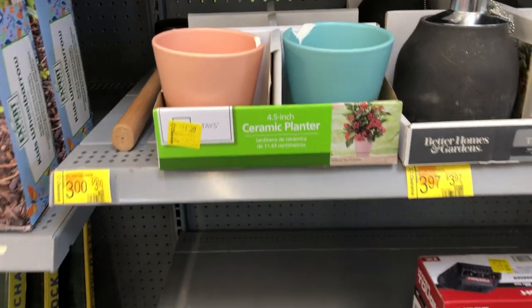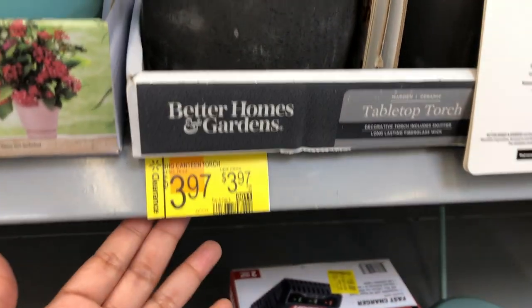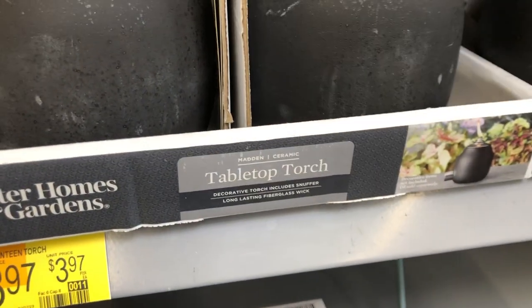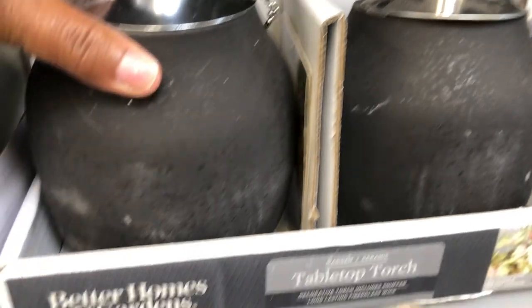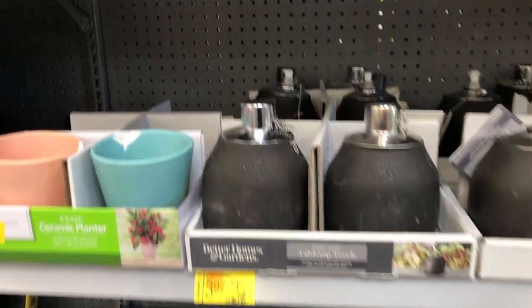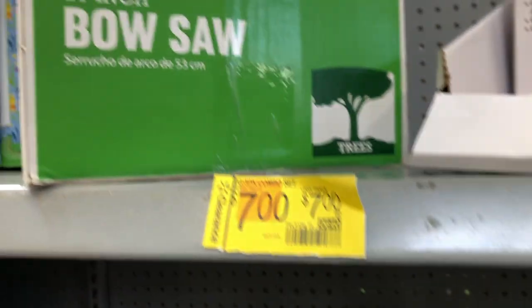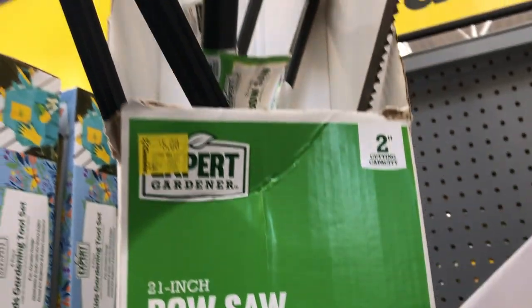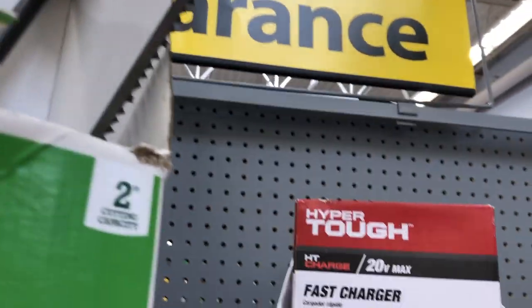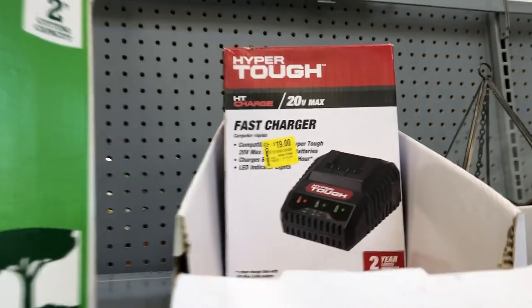They also have this canteen torch tabletop torch — I love the look of this — for $3.97. Let's see what else... oh, a 21-inch saw here for five dollars. They also have this charger here for $19.